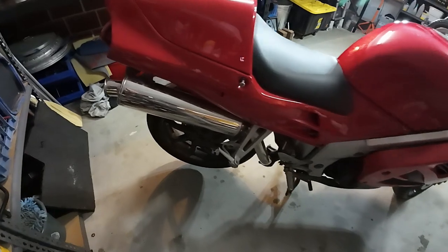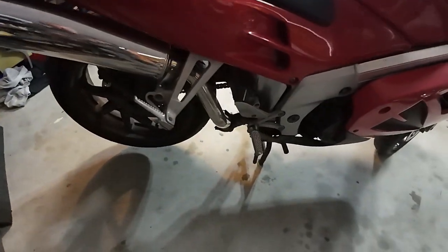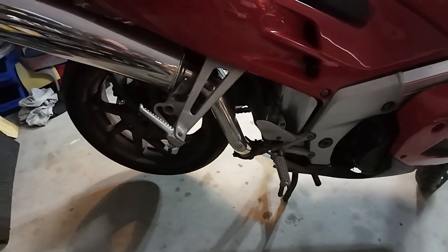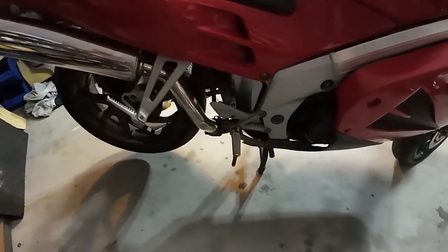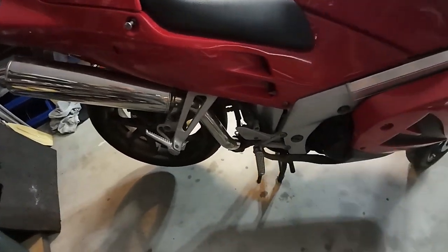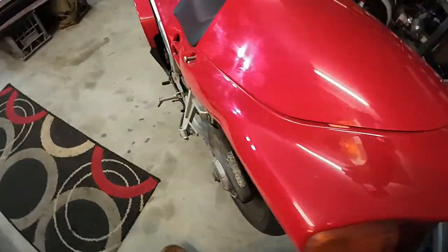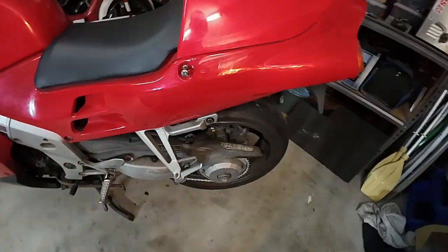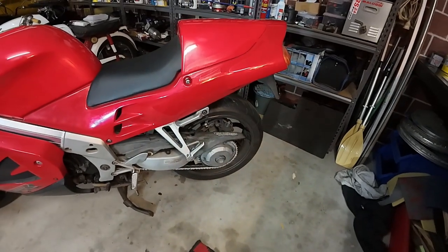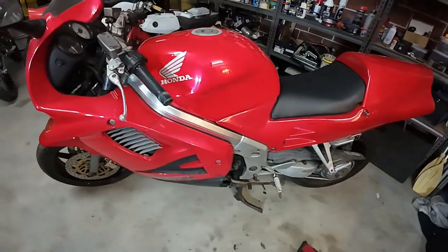Keen eyes will notice this is a Staintune exhaust — Australian-made, very high quality stainless steel. Unfortunately it's going to get sold or something like that, because it exits on the wrong side for my RC 30 replica. The RC 30 exhaust is on the left-hand side, so this will come off and go.